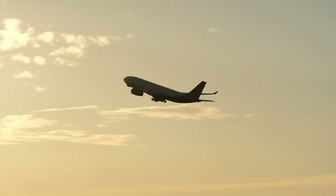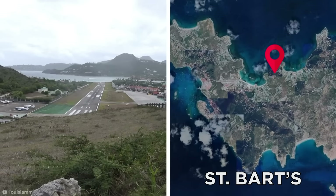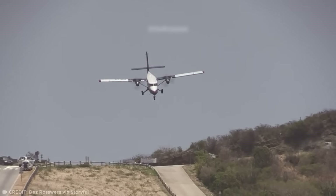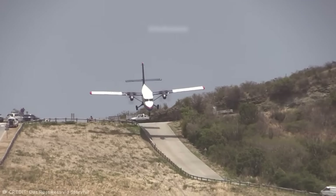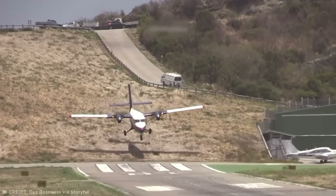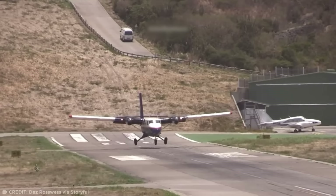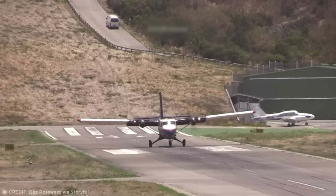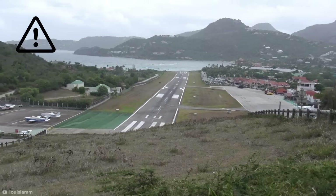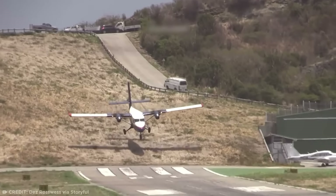Let's start our journey by visiting one of the world's scariest airports, flying down to the Caribbean island of St. Barts, and checking out some landings that make me want to St. Barf. St. Bartholomew's Gustav III Airport boasts one of the most dangerous runways in the world — a 2,119-foot stretch of asphalt built directly next to a very steep hill.